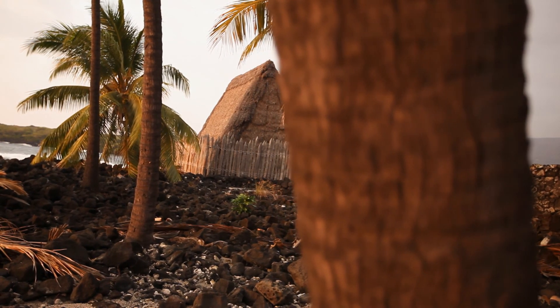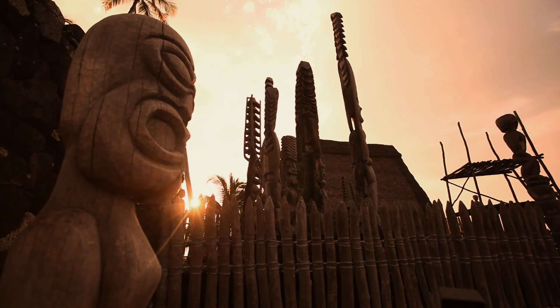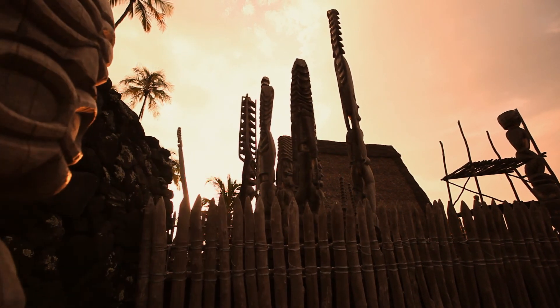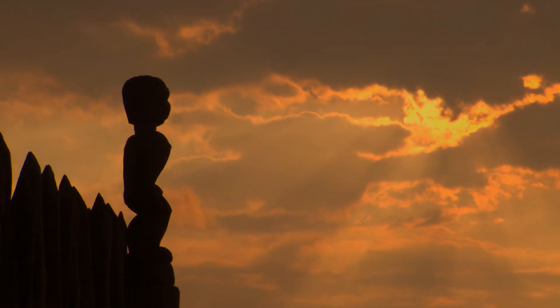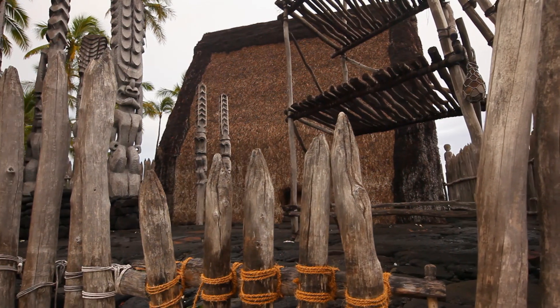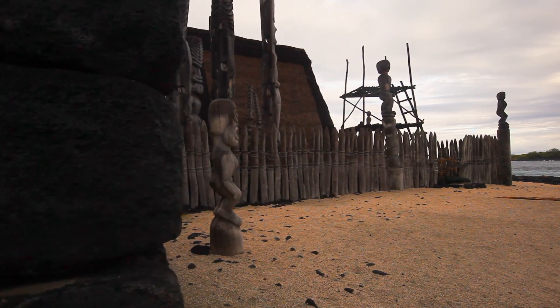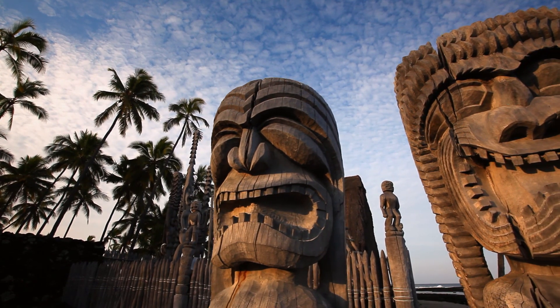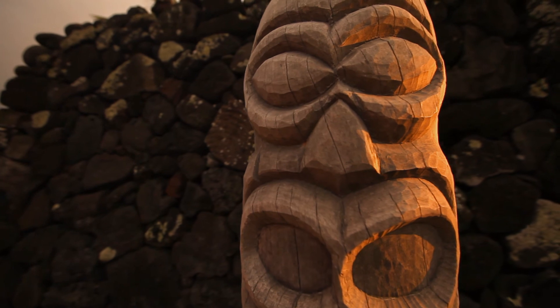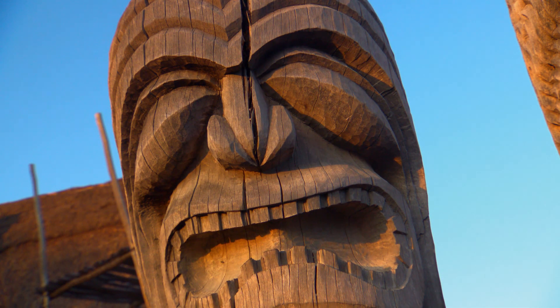Projecting a shield of spiritual power throughout the Pu'uhonua is Haleokeave — a tall, thatched, triangular structure by the shore. Built around 1600, this is our island's royal mausoleum. At one time, the Haleokeave temple housed the bones of 23 chiefs, giving the place a spiritual power called mana. Surrounding Haleokeave are 12 carved images called ki'i, representing different aspects of Lono, our god of life.